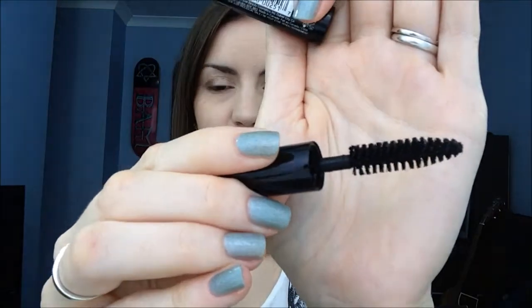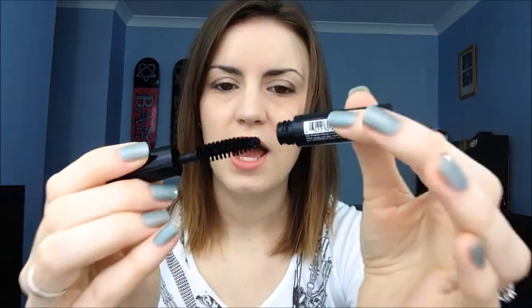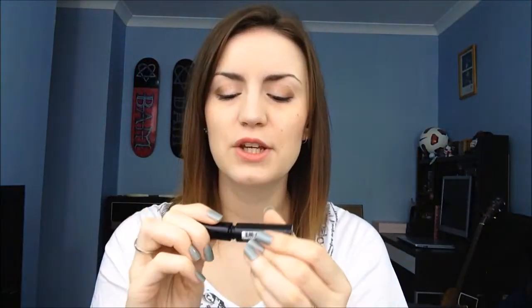The next product was the Smashbox Full Exposure Mascara in a sample size. What I like is that the brush is massive - sometimes with small samples you lose some of the brush. The first time I used it I was unsure, but it really really lengthens your lashes. It doesn't give too much thickness or fullness, but it makes them really nice and long and I actually really like that. Good product.